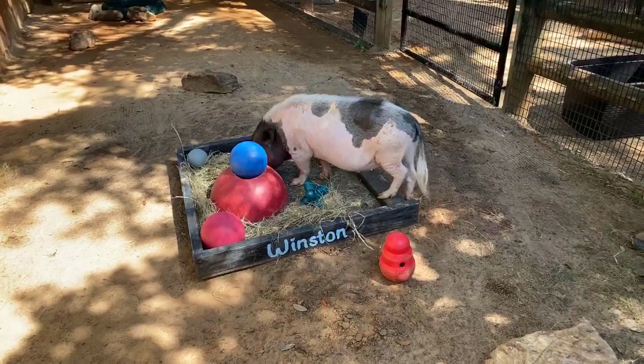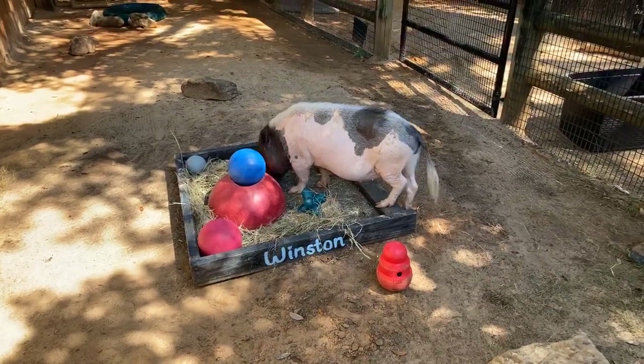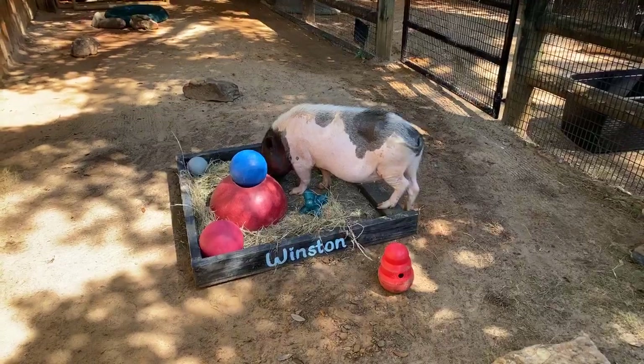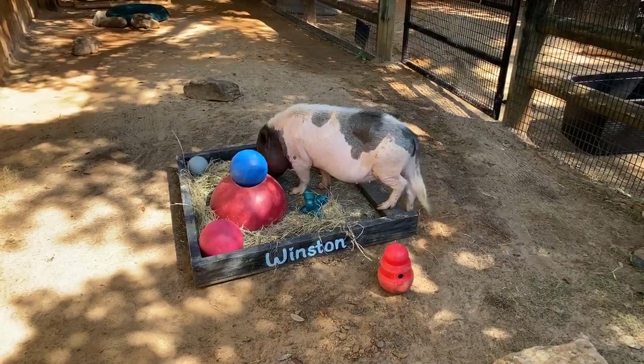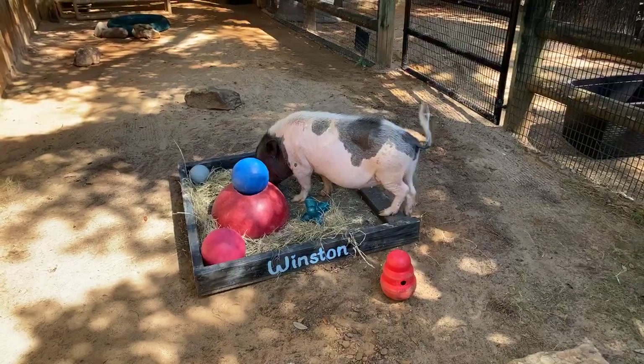We try to make it fairly difficult for him since he's so smart, so he's got a lot of food hidden in there underneath things. His egg has some food in it and he does have to spend a little bit of time breaking that open. His egg has his favorite food in it, which is banana.